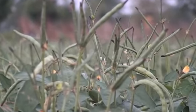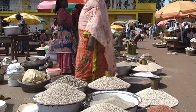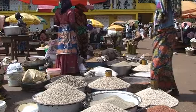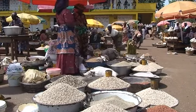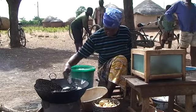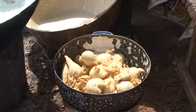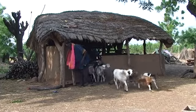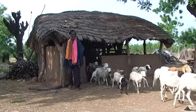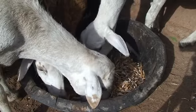Cowpeas are one of the most important food legumes in the semi-arid tropics across the world. Their protein-rich grains are consumed by rural and urban households alike and provide income when sold raw or processed into various products. Cowpea husks and fodder are also a source of protein for animals and are easily stored and sold during the dry season for additional cash.